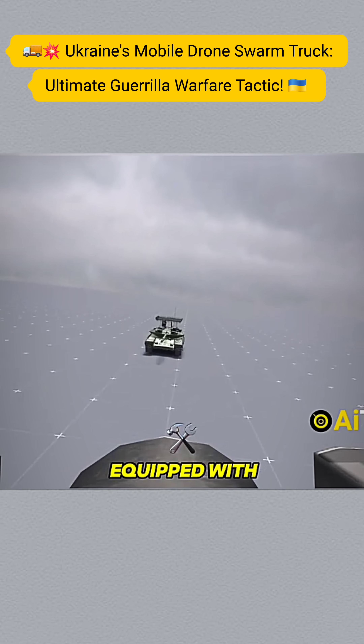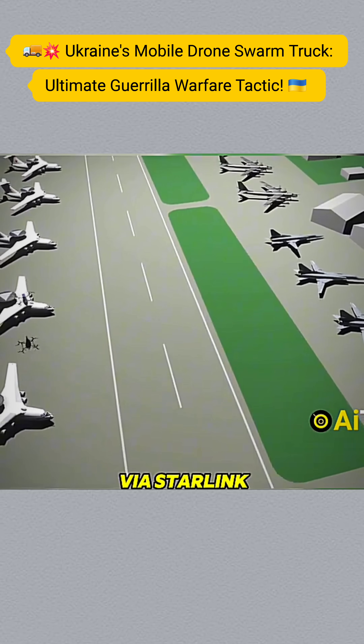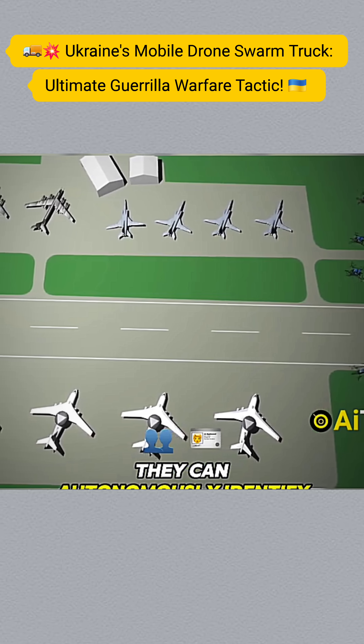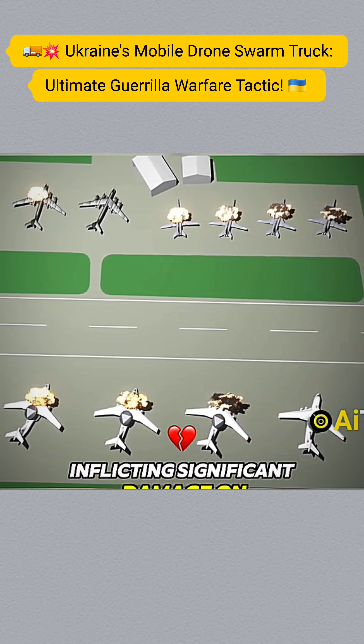Some models are also equipped with AI-based target recognition systems. Combined with remote support via Starlink, they can autonomously identify, lock onto, and strike targets, inflicting significant damage on the enemy.